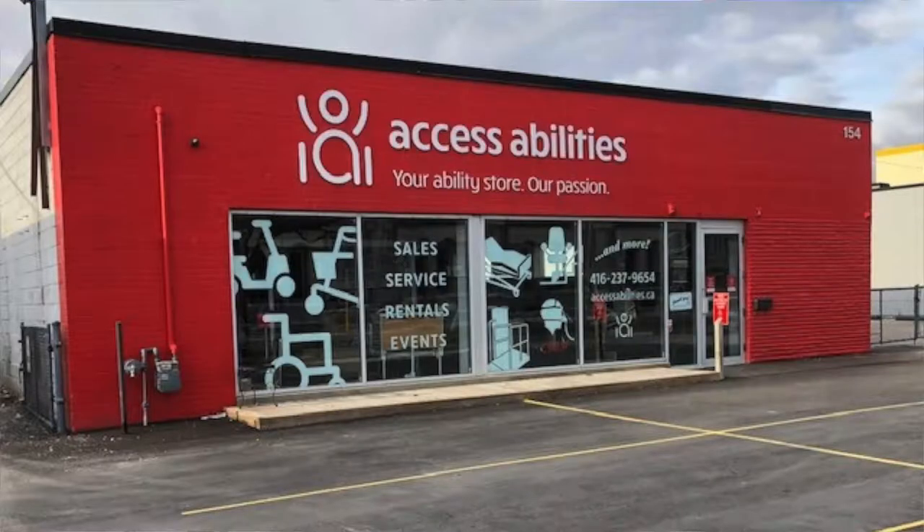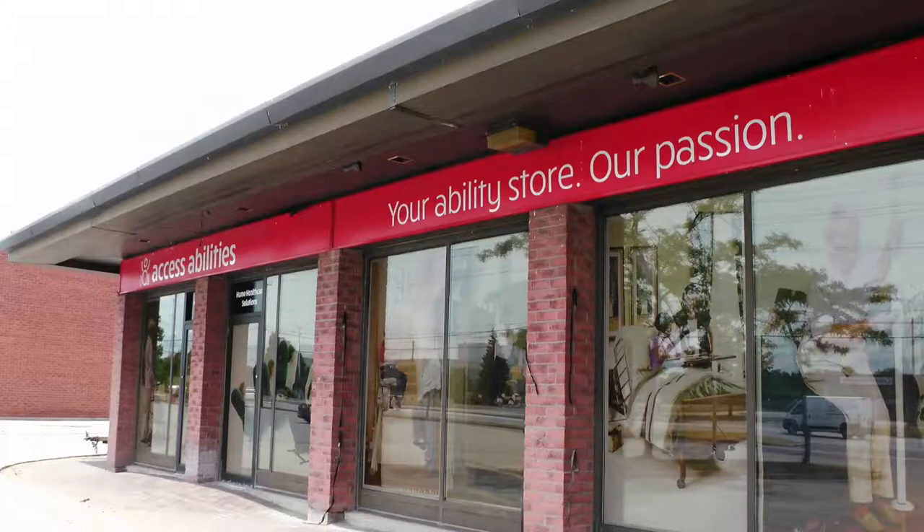Welcome to Maintaining Independence, a four-part video series featuring products to help you keep safe in your space. AccessAbilities is a family-owned and operated licensed medical devices establishment with locations in Toronto and Oakville, serving the Greater Toronto Area.